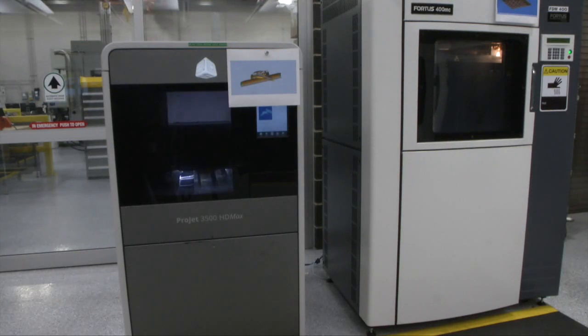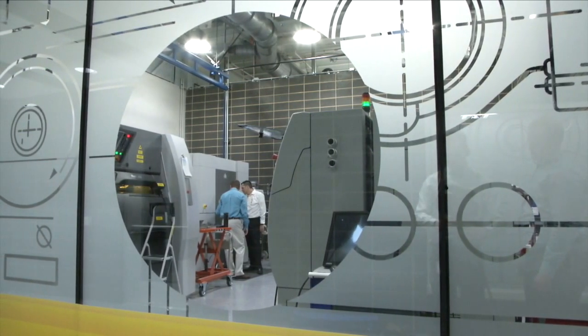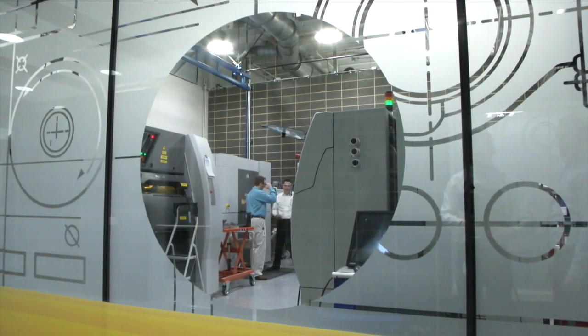And our 3D printing factory where we have a number of 3D printers installed that we are both experimenting with and using to create prototypes or low volume parts.